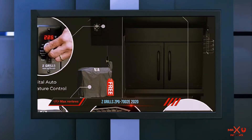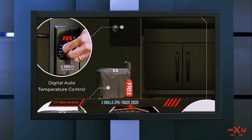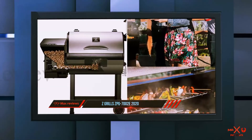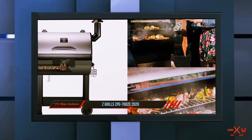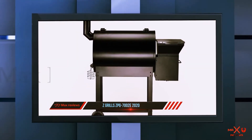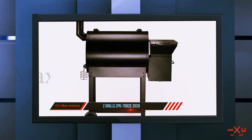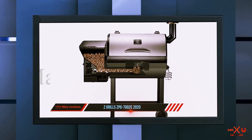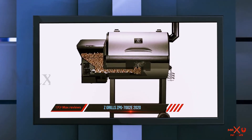Z Grills uses porcelain-coated cast iron cooking grids for durability and includes heavy-duty wheels to move the grill. It offers a primary cooking area of 504 square inches, with an additional warming rack that bumps the total capacity to about 700 square inches. The grill is exceptionally easy to use and includes an automatic electric ignition for faster startup.